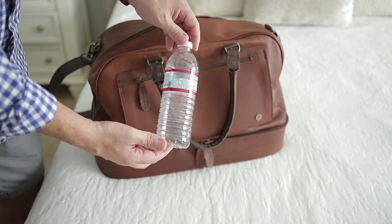Next up, bring an empty water bottle with you and fill it up once you get past security. That way you don't have to buy expensive bottles of water in the airport and you'll have something to drink on the airplane.